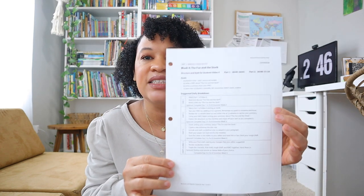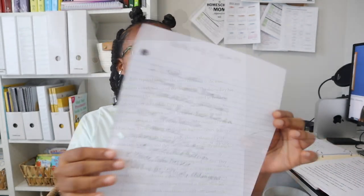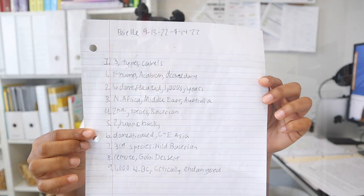I pulled out one week's worth of assignments to explain how this program works. This right here is the Week 4 checklist, and this is the checklist they give you at the beginning of each week — it goes over everything you'll be doing each day. This is a four-to-five day writing program depending on how you use it in your household. The first two days the kids will watch a video lesson with Andrew Pudewa, work on their source text, and learn how to make keyword outlines.